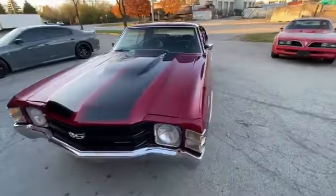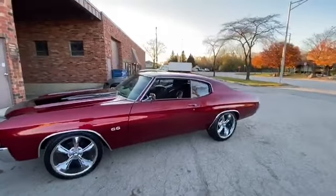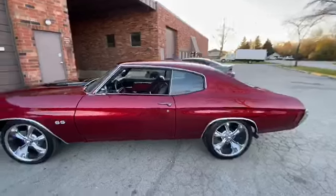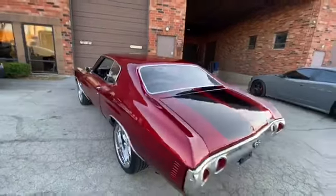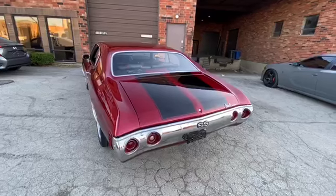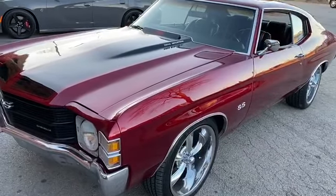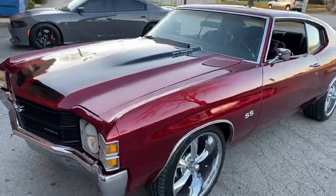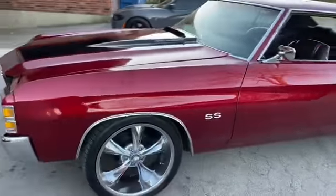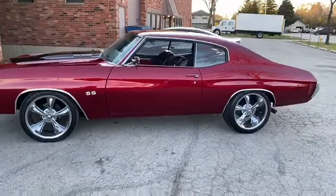There you guys have it — 1971 Chevrolet Chevelle at MGMClassicCars.com. My name is Thomas, reach me at 847-848-1850. Thanks for watching! One correction from earlier in the video: the car has a Turbo 350 transmission, not a Turbo 400 — sorry for the error. Look at that reflection. My blood is still pumping — talk to you guys soon!